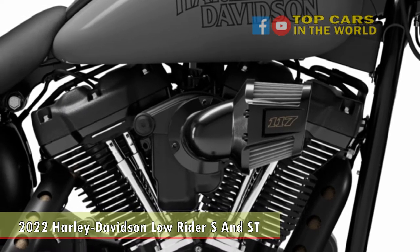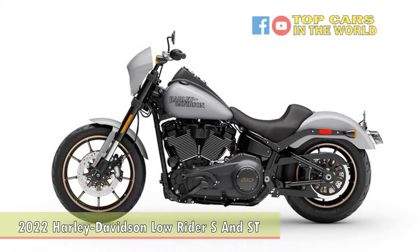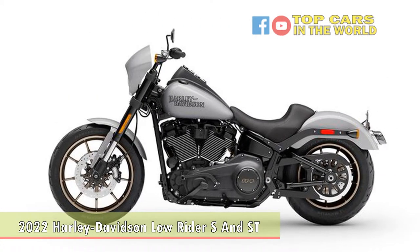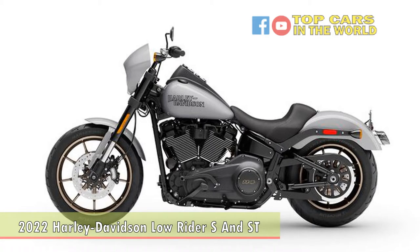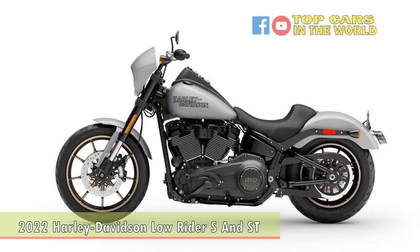Prospective buyers can find the Low Rider S in dealerships now for an MSRP of $18,349, but those looking for the Street will have to wait until late March, when they can expect to pay an MSRP of $21,749.